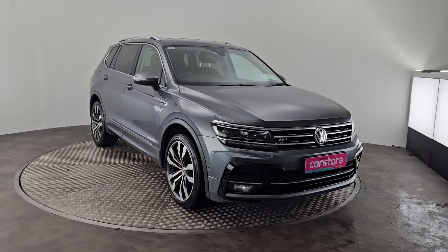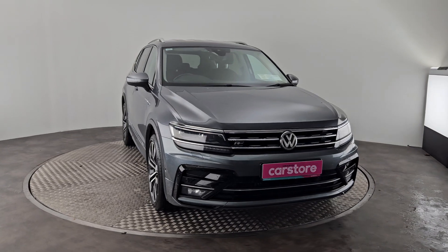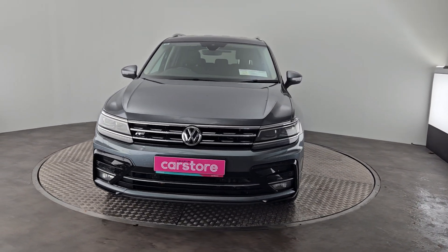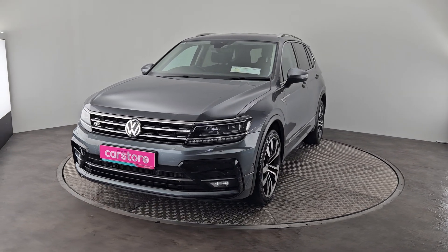Hi guys, Owen here from Cary's Car Store in Cork, showing you a brand new into stock Volkswagen Tiguan 2019 model. This is a 2-litre diesel 7-seater car and it is an R-line.